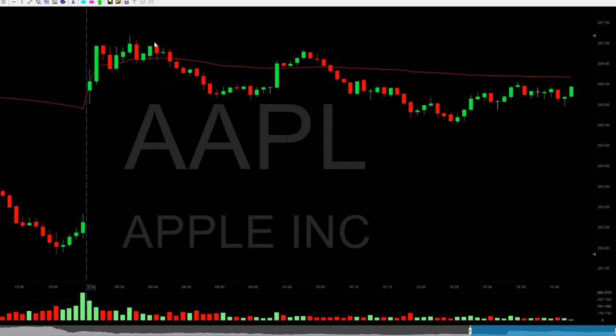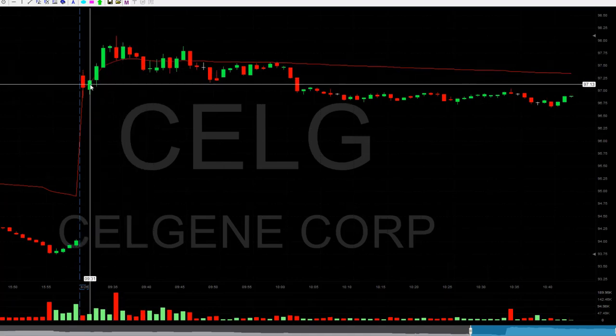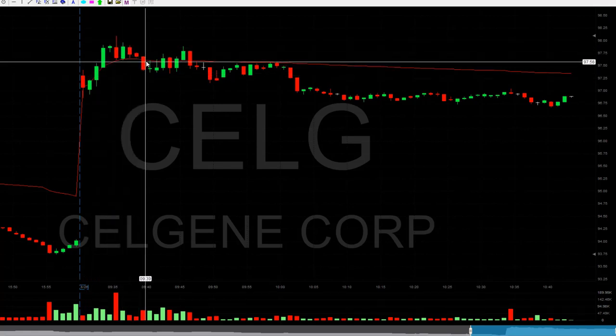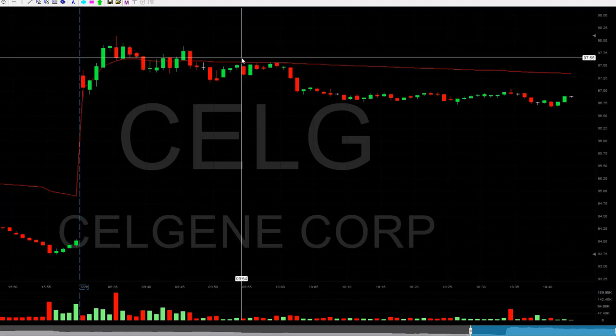Then we had Celgene, which failed too. That was a long over $97.80 — a stock that started with a big gap up, Celgene is up 3%. Moving up, coming down, trying to make another move to the highs — that was the entry point right over here. This one failed too.